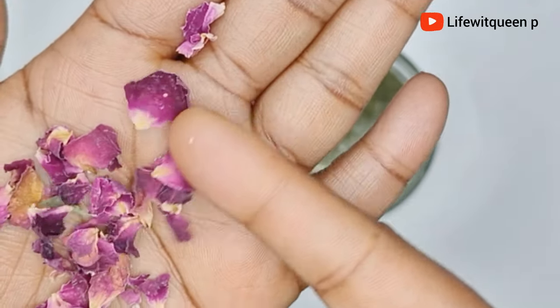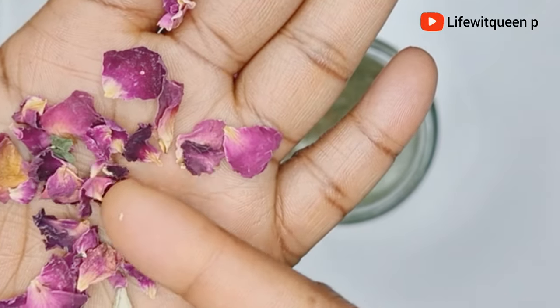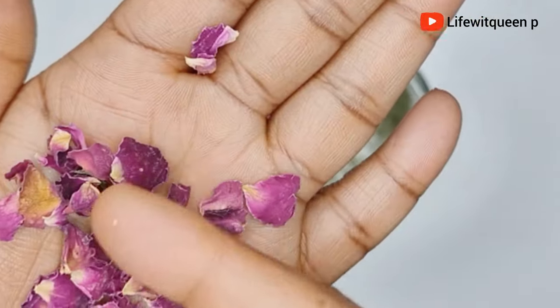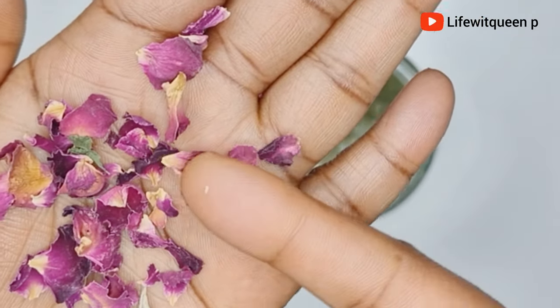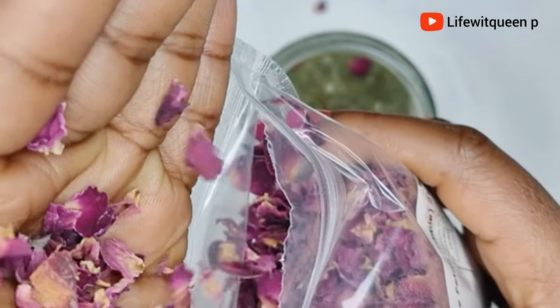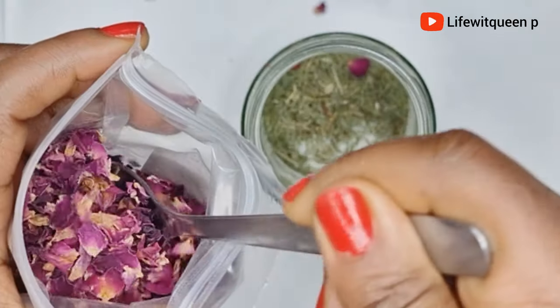Rose petals can also deeply moisturize your hair and prevent hair breakage. They're amazing for dandruff and itchy scalp, and will improve the overall health of your scalp and hair. I'm going to be adding one tablespoon of rose petal.